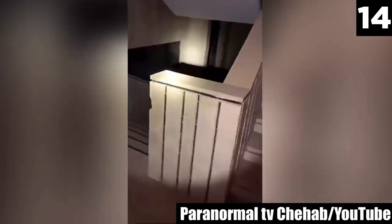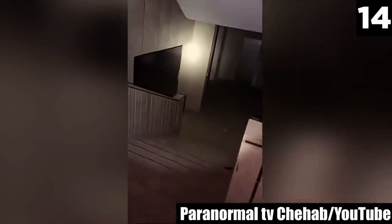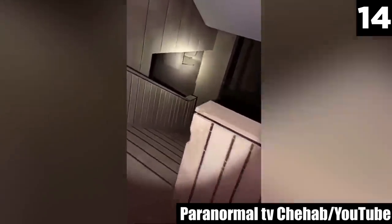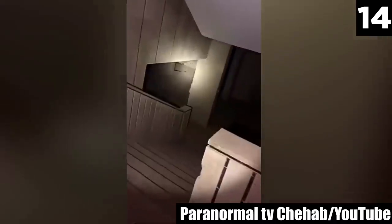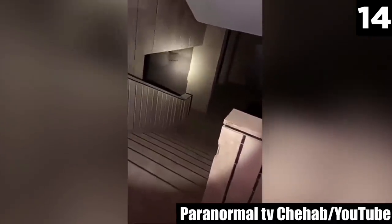As he arrives at the stairwell, a loud screeching is heard, like tables being moved around, and the screeching doesn't stop for a long, long time. After watching this footage, one thing's for sure — this haunted building is not for the faint of heart.